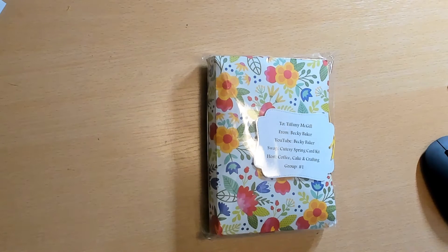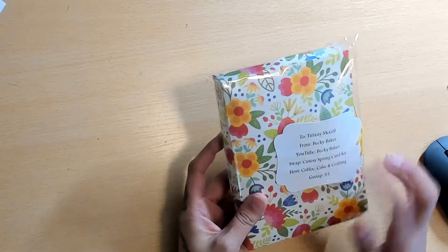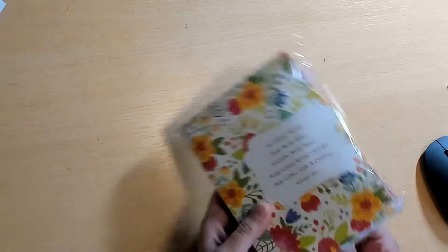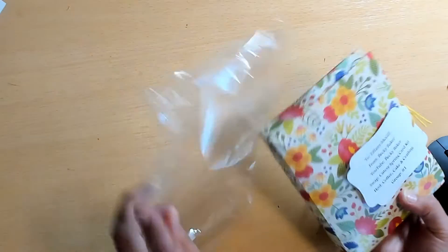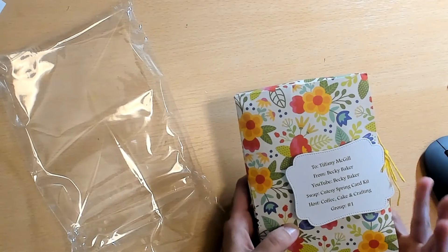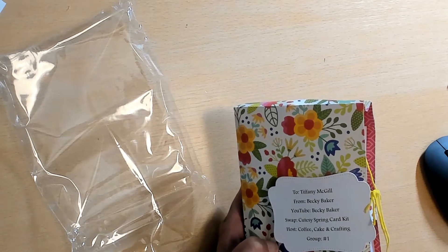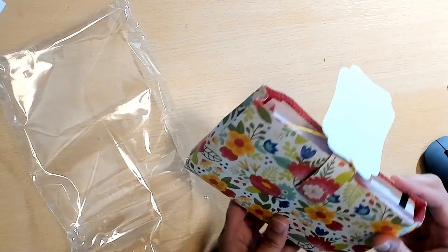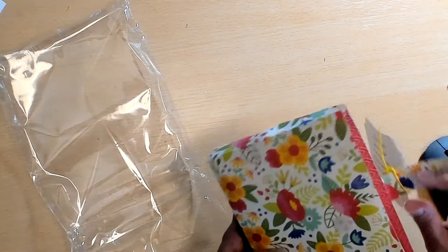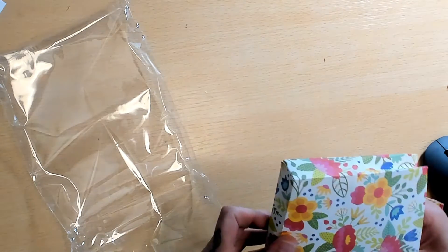Group one is Becky, Trish, and Heather. This is how Becky's kit came packaged — super cute and nice and crisp. Her YouTube is Becky Baker. The rules were they had to package their kits nicely, include enough product to make four cards, have a sample card, and one goodie that they like to craft with. Hers is like a little handbag — I love it.